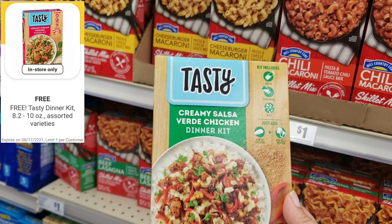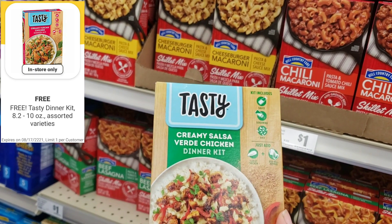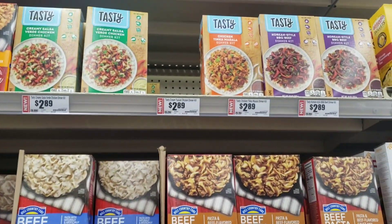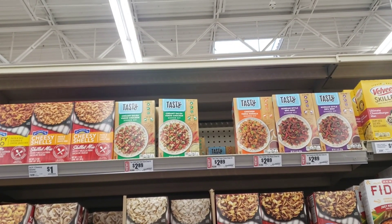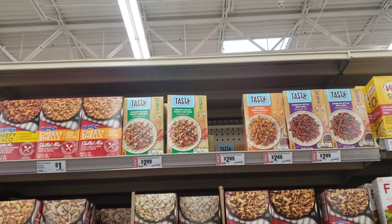The digital coupon is for this box which will be completely free. There are different options available, so just check your accounts. Hopefully you do have this digital coupon — that box will be completely free.